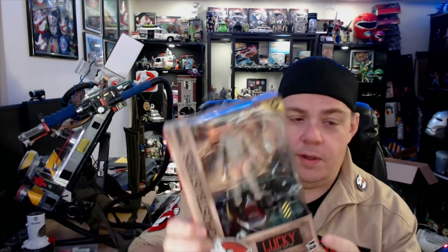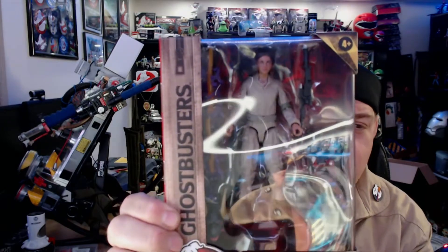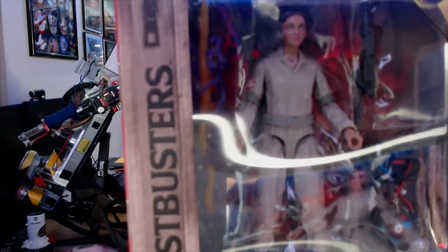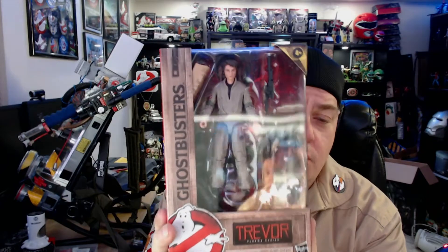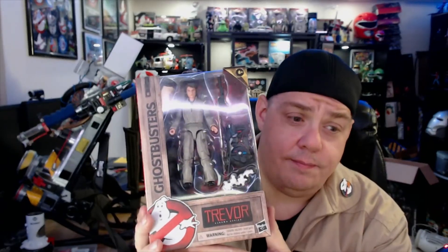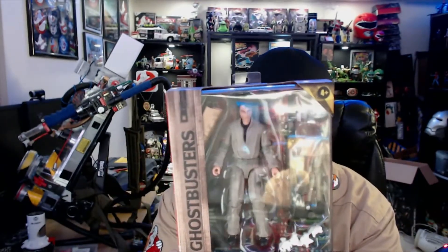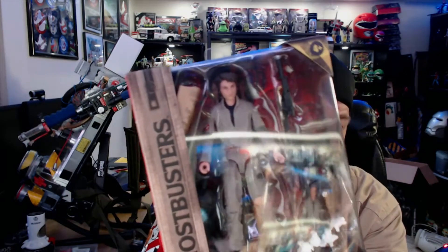I think these look like pretty good likenesses. Then we have two of the new characters — we have a young lady named Lucky, and she's got the little remote control ghost trap we see in the trailer. There she is. And we have Trevor, who is the brother of Phoebe and Egon's grandson. I don't know if the last name is going to be Spangler or not, but he's got some accessories in the box as well.